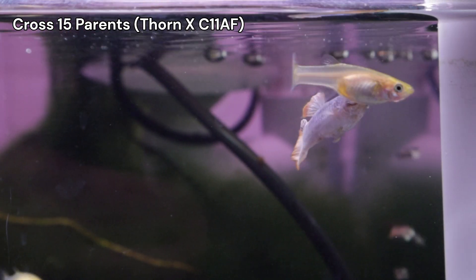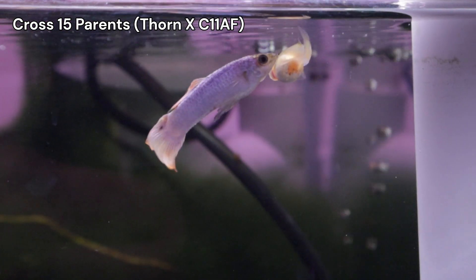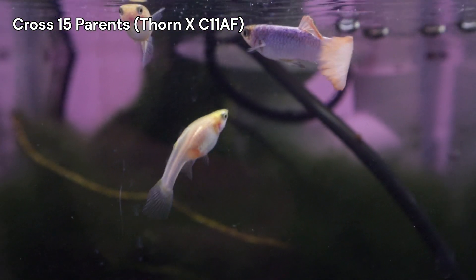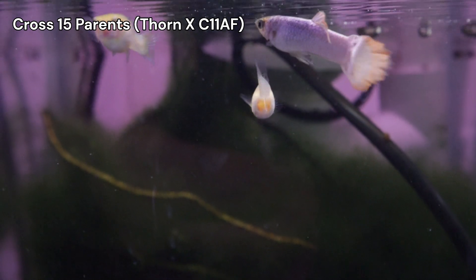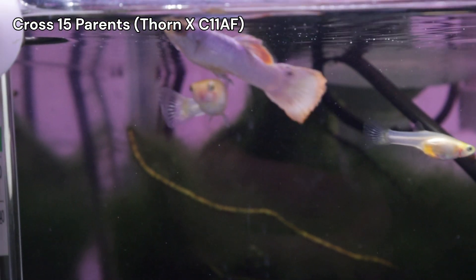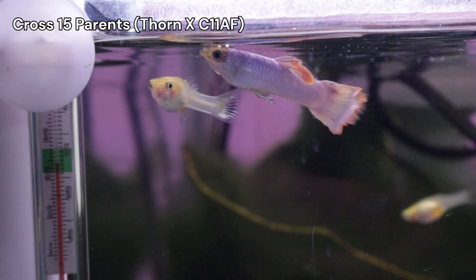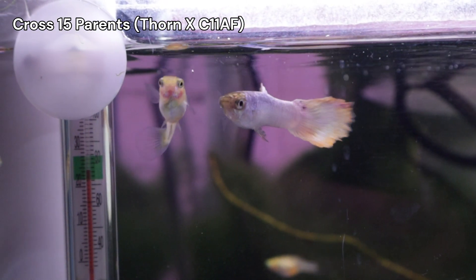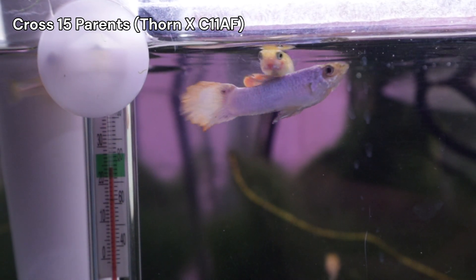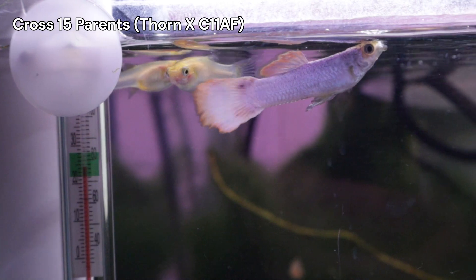First up, CROSS 15. Thorn, our C8 male, paired with three CROSS 11 females labeled C11AF. You've seen hints of this CROSS in my outros, and a full video is coming soon. While this CROSS started with three females, I'll focus on fry from just one, keeping the others as backups in case something happens to the first female.